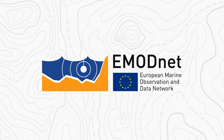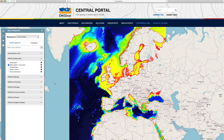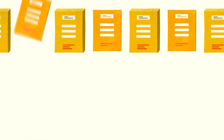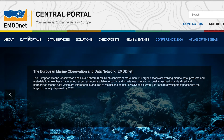EMODNET, the European Marine Observation and Data Network, provides a global gateway to marine data and data products. EMODNET has more than 120 partners working together to collate marine data, process the data according to international standards and make these data and data products freely available via EMODNET's central portal.